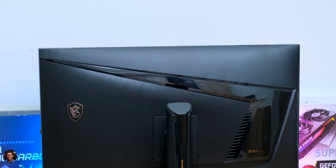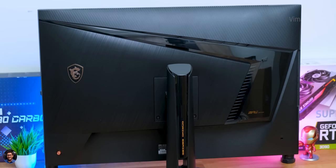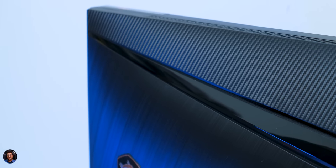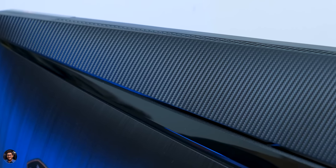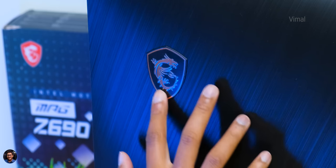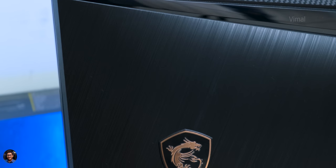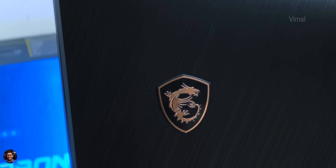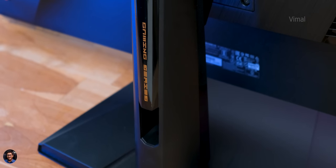The back of the monitor has a three-tone design with a very premium look and feel. The top area is covered in a carbon fiber-style finish, followed by a brushed metal feel at the center, with glossy areas here and there. The gold accents especially on the MSI logo are absolutely beautiful — definitely worth the price. The monitor also comes with mystic RGB lighting at the back, fully controllable using MSI's RGB software.